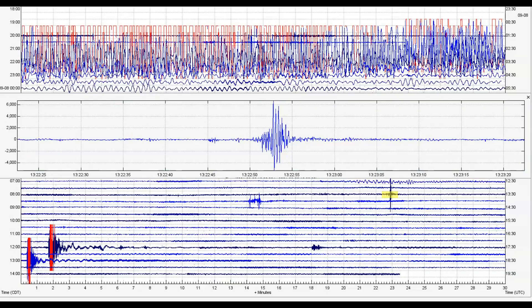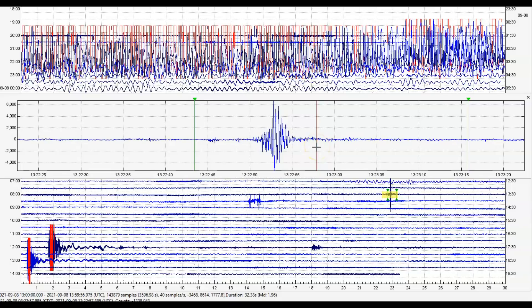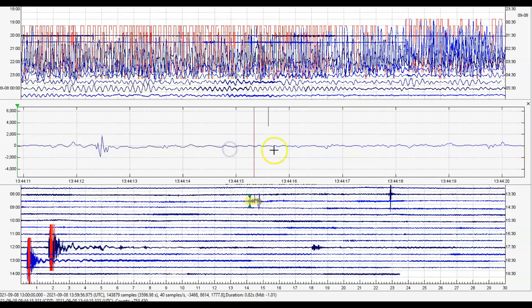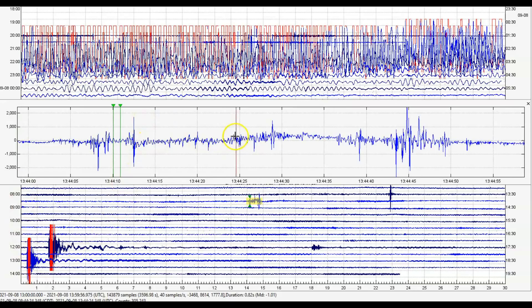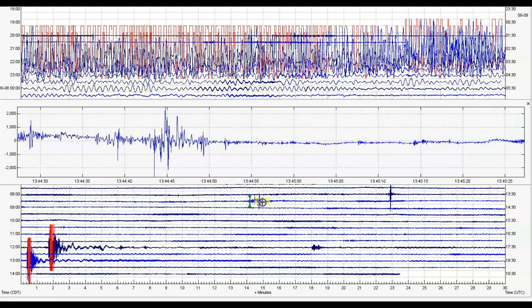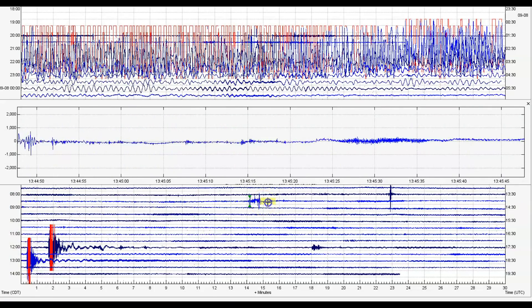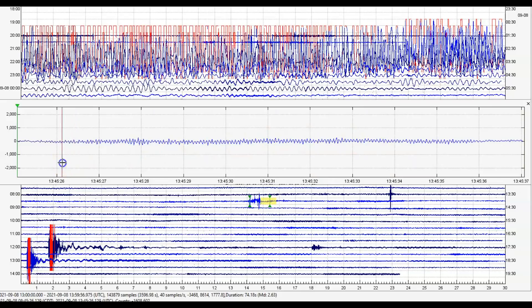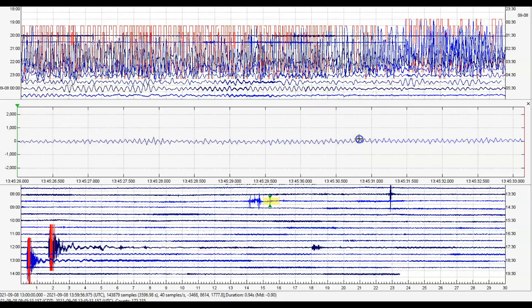Let's look at its signature — that comes in probably as a magnitude 1.96. Then we got some more activity. Harmonic tremors, and along with it the popping of the ground.